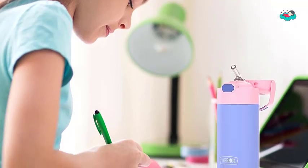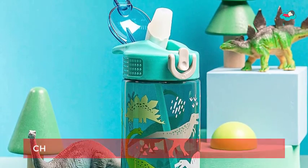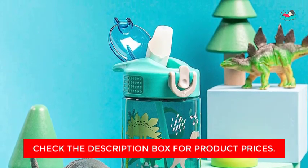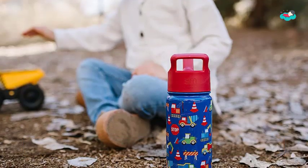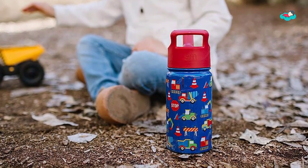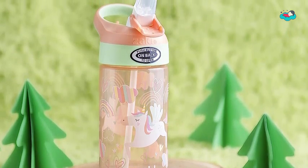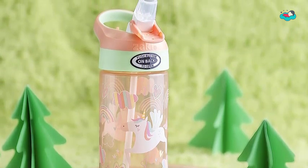Hey guys, in today's video we will be checking out some of the best dog beds for medium dogs available in the market. We have combined them according to their quality, capacity, price, and user satisfaction. You can find out more information in the description box below. Make sure to subscribe to our channel or hit the bell icon below to be first to know about our videos.